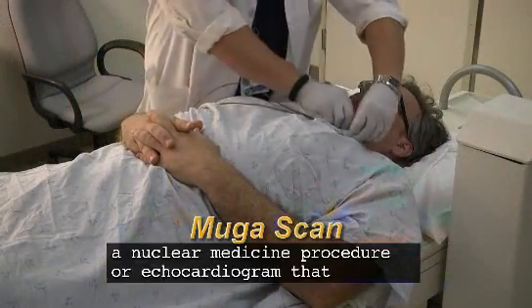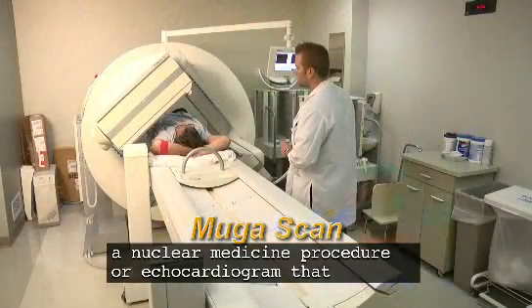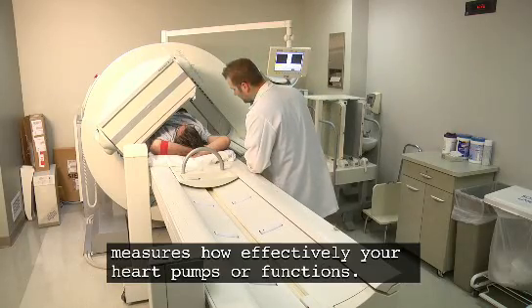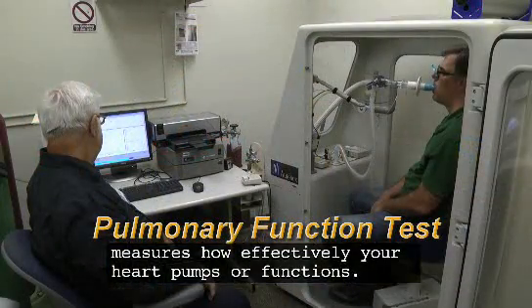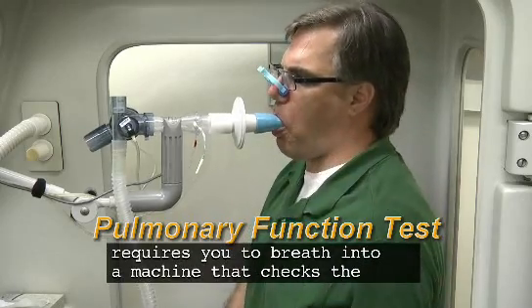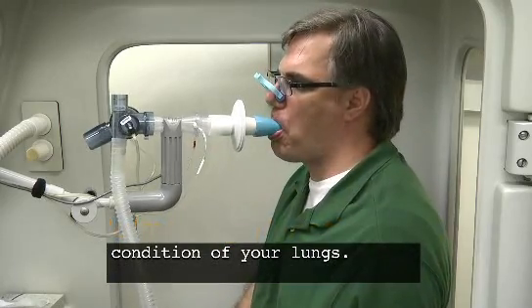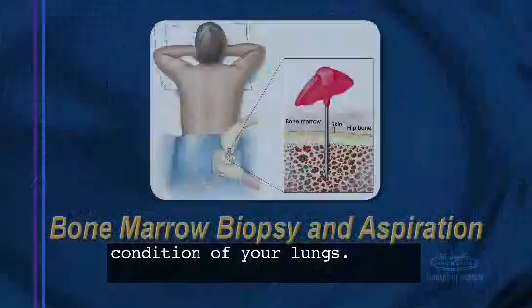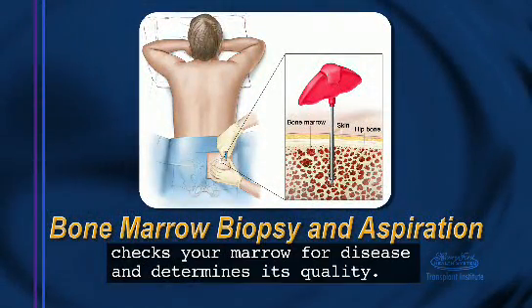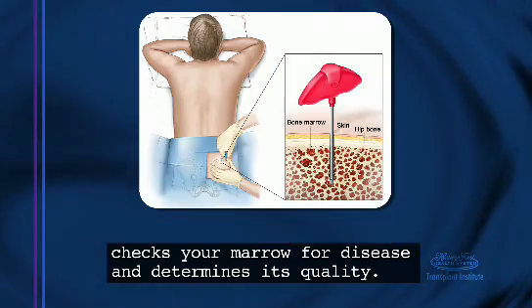Muga scan — a nuclear medicine procedure or echocardiogram that measures how effectively your heart pumps or functions. Pulmonary function test — requires you to breathe into a machine that checks the condition of your lungs. Bone marrow biopsy and aspiration — checks your marrow for disease and determines its quality.